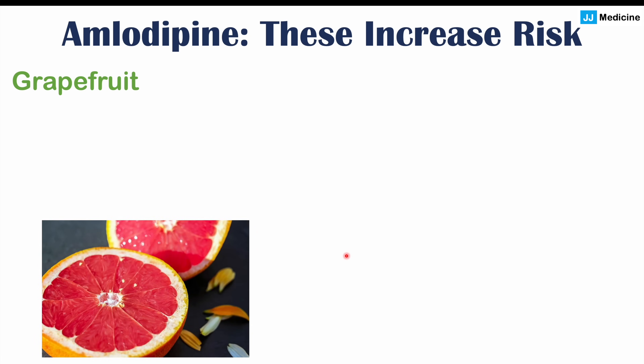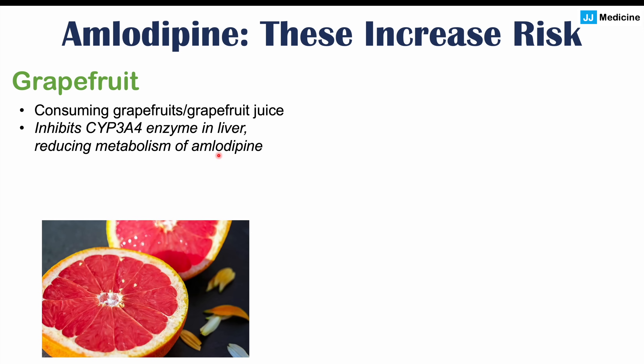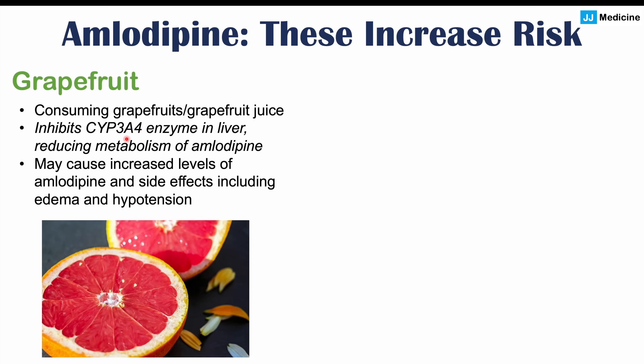One thing that should be avoided if you are taking amlodipine is grapefruit. Consuming grapefruits or drinking grapefruit juice should be avoided because they inhibit the CYP3A4 enzyme in the liver, reducing the metabolism of amlodipine. This can lead to increased levels of amlodipine in the blood and an increased likelihood of side effects, including peripheral edema and even hypotension or low blood pressure.